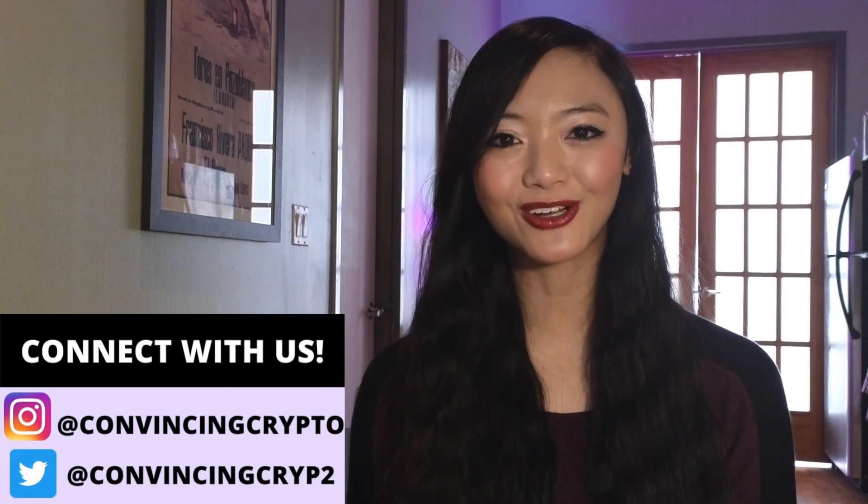Hey everyone, it's Gianna Lum at Convincity Crypto, where we keep you in the loop on all the latest trends and news on crypto and blockchain technology.